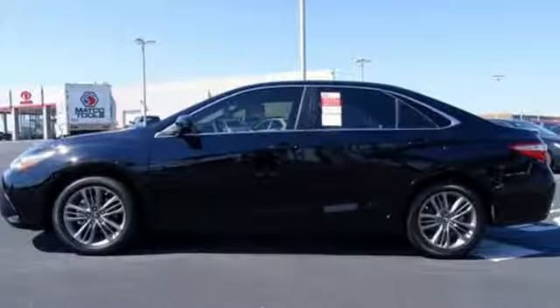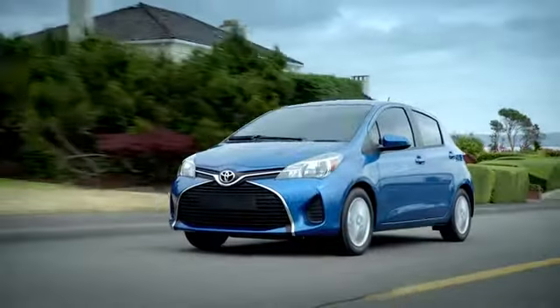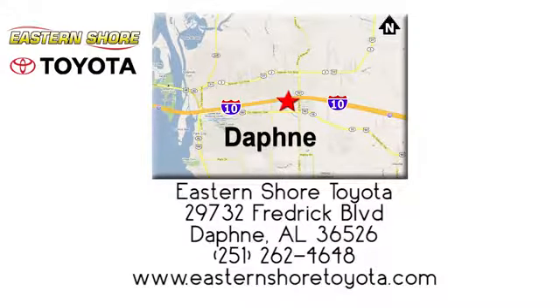Make this Camry yours today. Put your mind at ease when you purchase a new, used, or certified pre-owned vehicle from Eastern Shore Toyota. Call, click, or stop in today. We're located at 29732 Frederick Boulevard in Daphne.